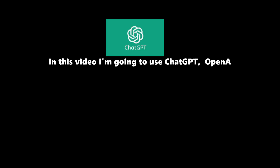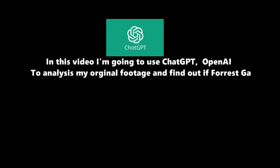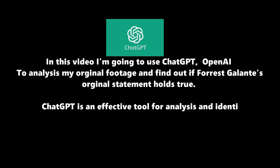In response to Forrest Galante, I asked ChatGPT to produce a detailed report for me in the government format. I will read out the highlights from the report for you as we scan through the document.